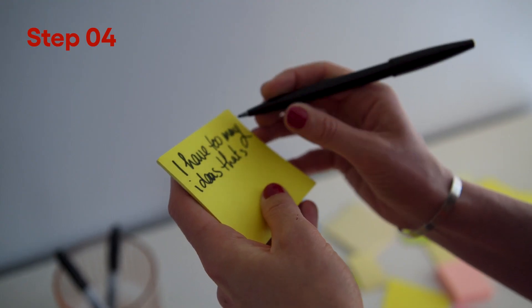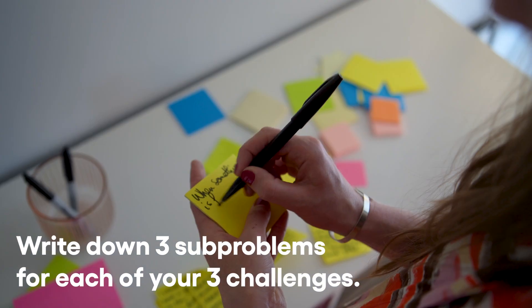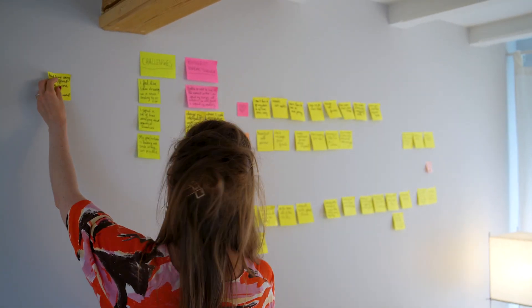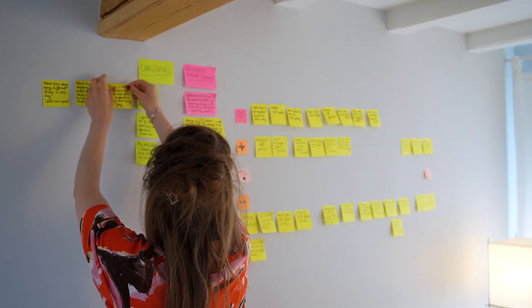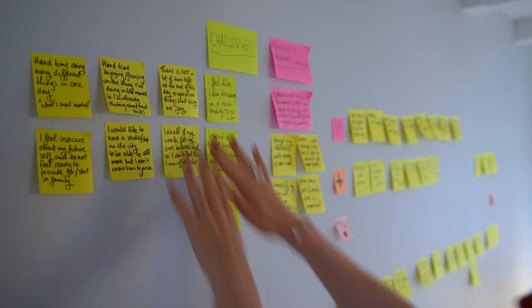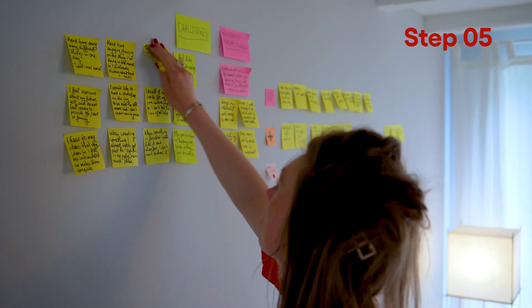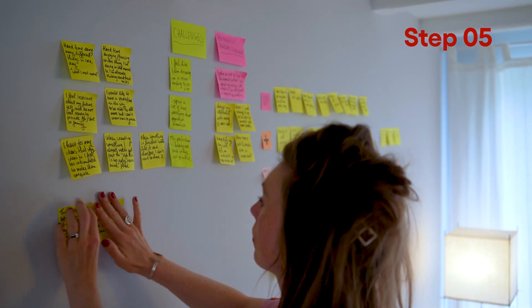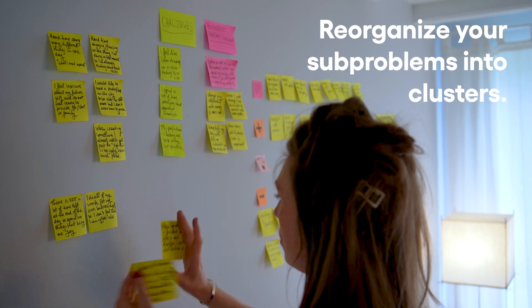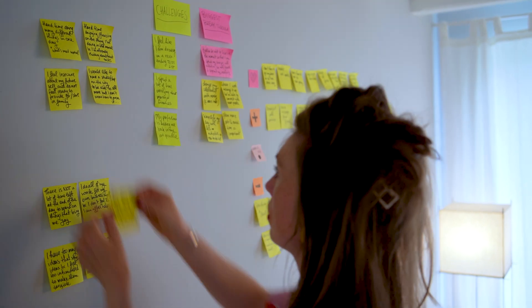Step four: you're going to break down your three main challenges into three sub-problems per challenge. Maybe these are already on your draining activity post-it notes, but formulate three sub-problems per challenge. Grab some new post-it notes and write down one sub-problem per post-it note. Now take a look at your sub-problems and see if any of them overlap with each other. If they do, put them together in a little cluster. If not, leave them just as they are.